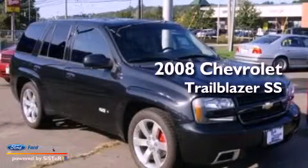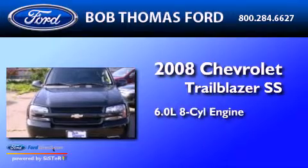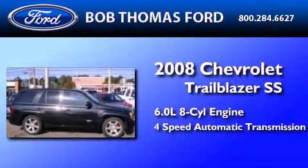This is a 2008 Chevrolet Trailblazer SS. It features a 6.0-liter eight-cylinder engine and a four-speed automatic transmission.